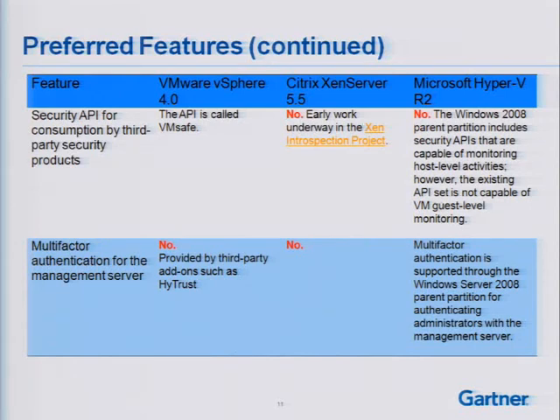A security API for consumption by third-party products — so far, there's one vendor that has that today, which is VMware with the VMsafe API. That gives some additional integration capabilities beyond what's in the core hypervisor. Citrix does not have that capability today with Xen Server, though there's some early work underway in the Xen introspection project. If anybody's interested in the slide deck, just send me an email — it's chris.wolf at gartner.com.